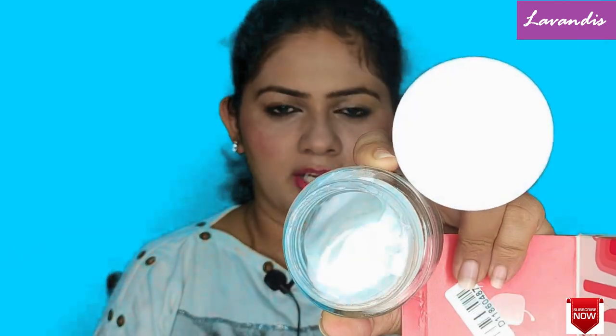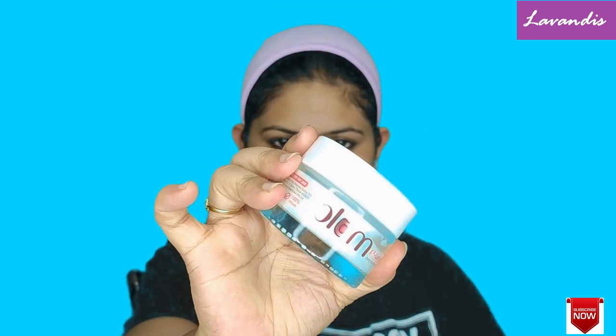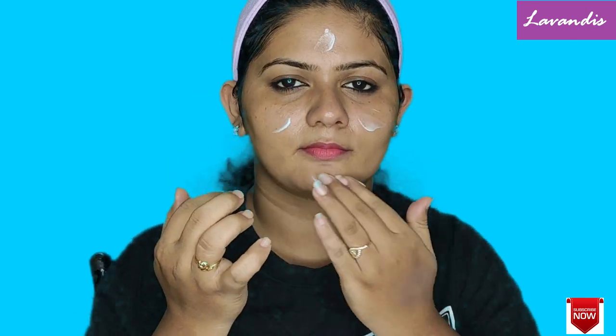This also comes in a glass bottle — most of the Plum products come in a glass bottle with a plastic top. This is a pure white, thick moisturizer and it retails for 575 rupees. You can often find discounts on their website.